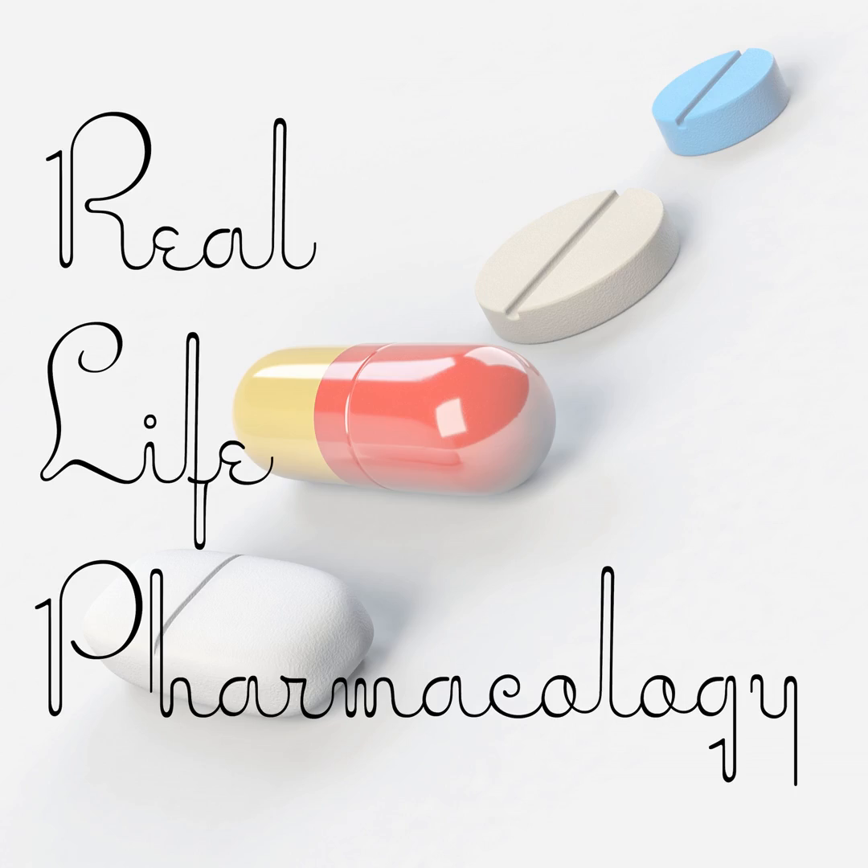Welcome back to the Real Life Pharmacology Podcast. I'm your host, pharmacist Eric Christensen, and I thank you so much for listening today. If you are looking for a free 31-page PDF, definitely go check out reallifepharmacology.com. It's a top 200 study guide where I lay out the most important and relevant clinical pearls, as well as those things that come up on pharmacology exams on a regular basis.